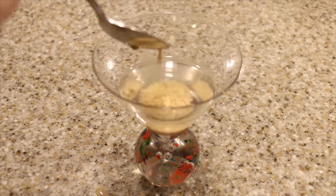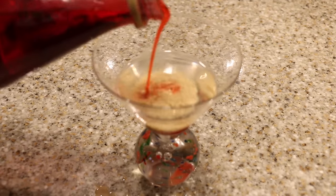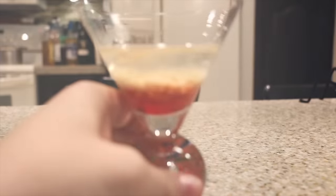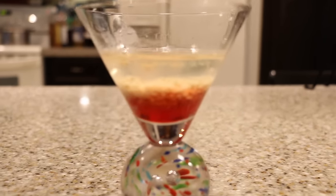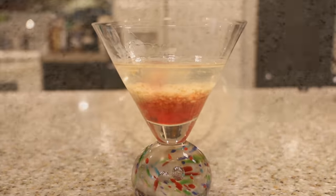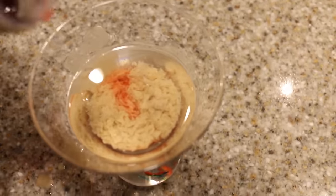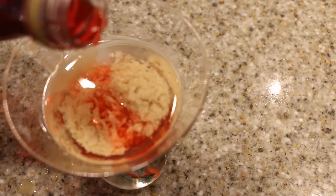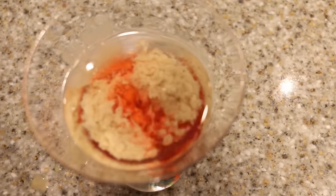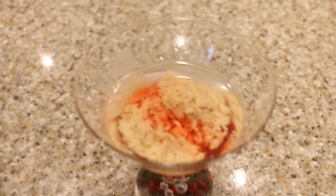A quick treat for us grown-ups is this bloody brain martini. All you're gonna need is vodka or schnapps — schnapps makes the brain float — then slowly pour in some Irish cream, some Baileys or something like that, and you can add grenadine if you want to make it bloody. It's super gross — look at it! It actually curdles so it looks like a brain. It's a fun drink to have at an adult party or just for a fun Halloween.